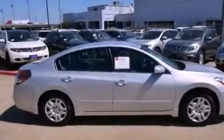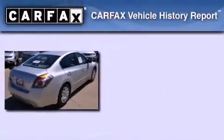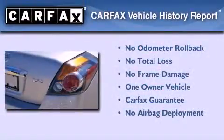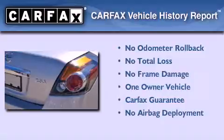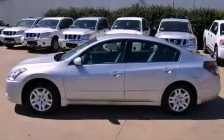With an EPA estimated rating of 32 miles per gallon on the highway, this automobile pays off in the long run. This Nissan has had only one owner and it qualifies for the Carfax buyback guarantee. Please call today to reserve this vehicle for a test drive.